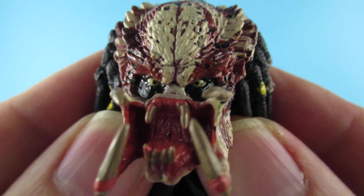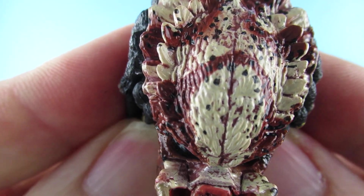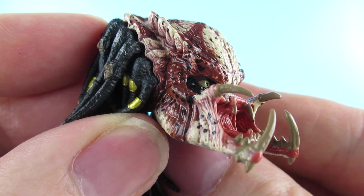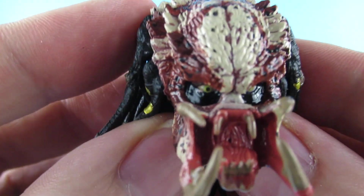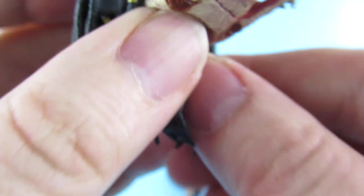While I've got it in my hand, here is the other pred head, which is very nice. The dreadlocks are very soft — sometimes they're a bit stiff, but these are nice and soft. Another extreme close-up. He is one ugly... yeah.